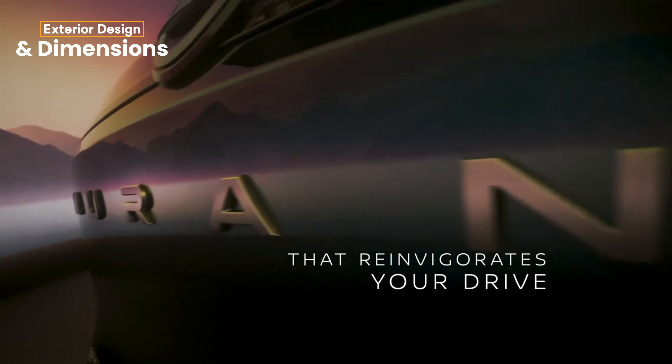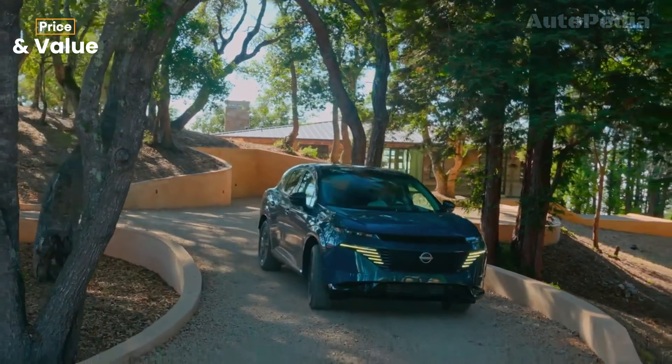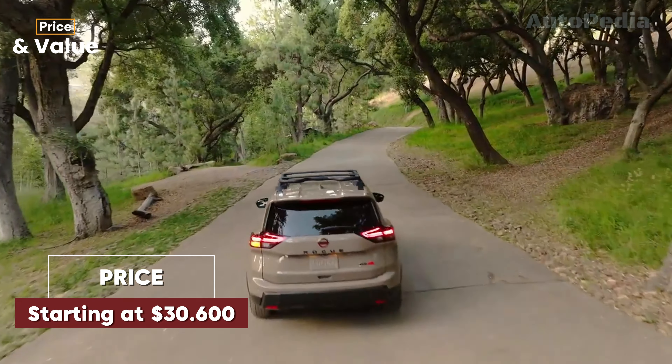The Rogue also features ProPilot 2.1, which offers hands-free driving capabilities on the highway in the SL and Platinum trims, adding another layer of safety and convenience. Both models provide excellent protection in rear-end collisions, lane departure alerts, and blind spot monitoring. While crash test ratings for the 2025 models are still pending, Nissan's proactive safety technologies are likely to result in high scores.